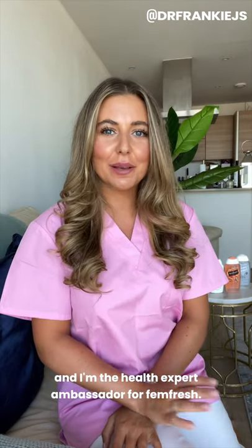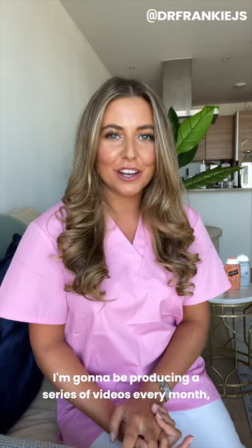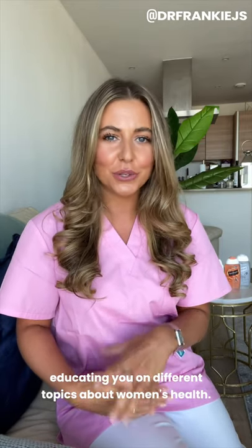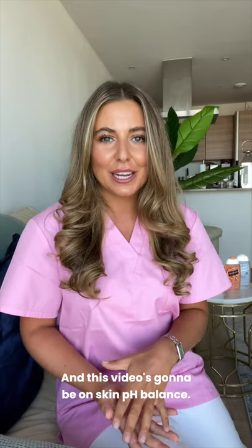Hi everyone, it's Dr. Frankie here and I'm the Health Expert Ambassador for FemFresh. I'm going to be producing a series of videos every month educating you on different topics about women's health, and this video is going to be on skin pH balance.